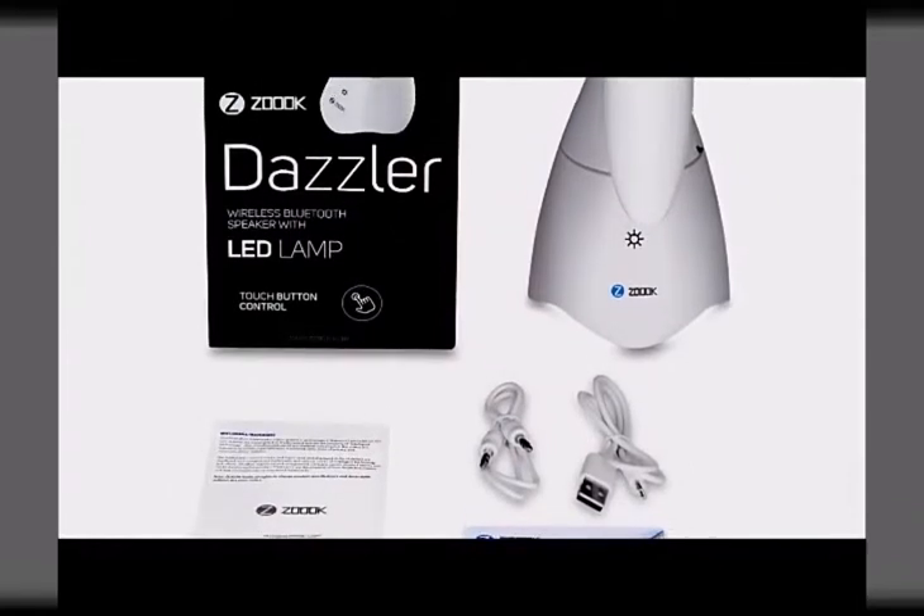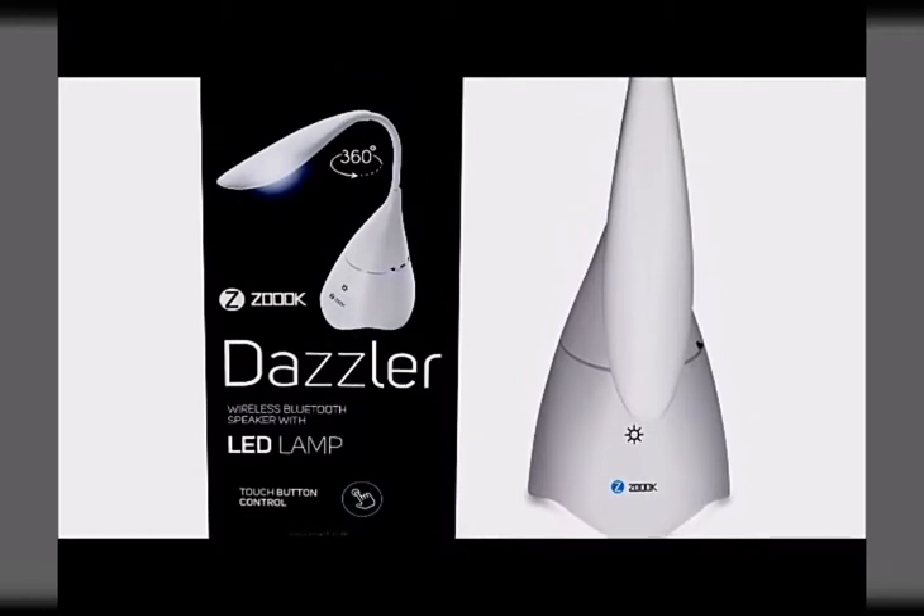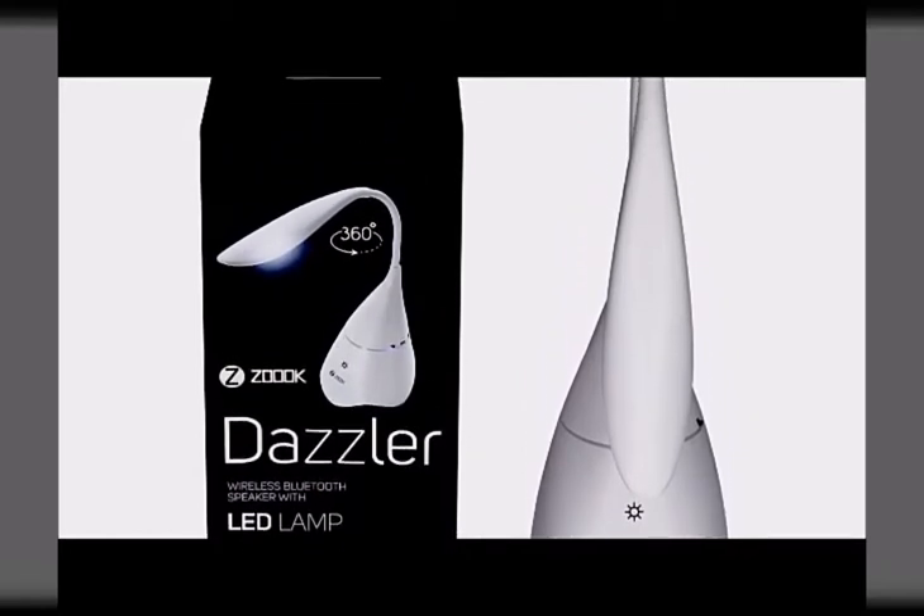Rechargeable via micro USB, you'll never need to buy new batteries, and you can enjoy light for up to 2 hours and music playback for up to 4 hours each night.